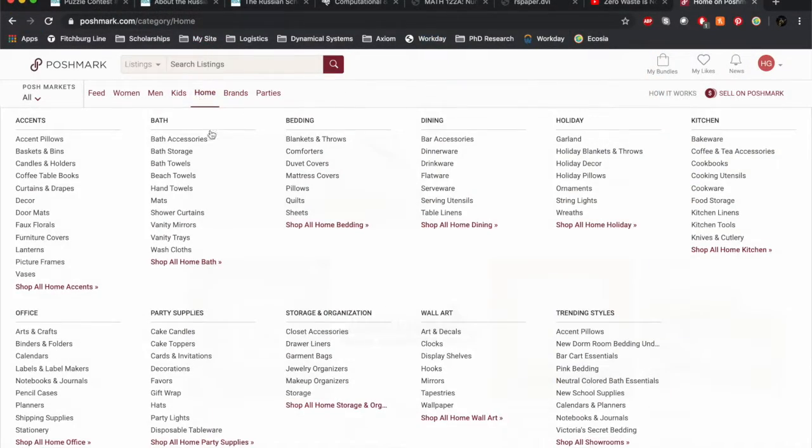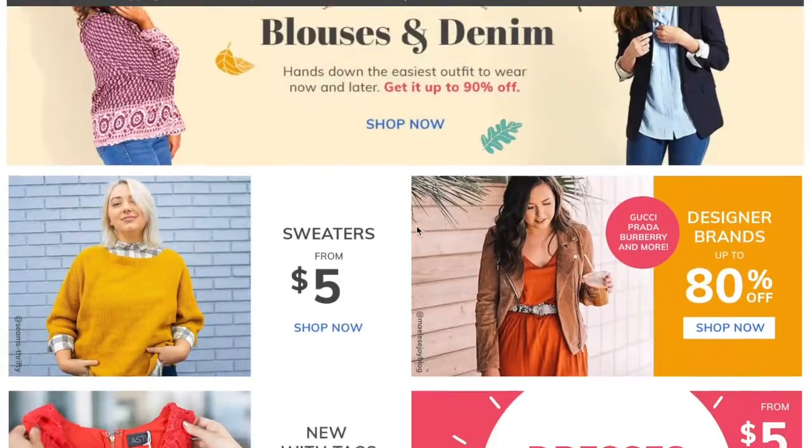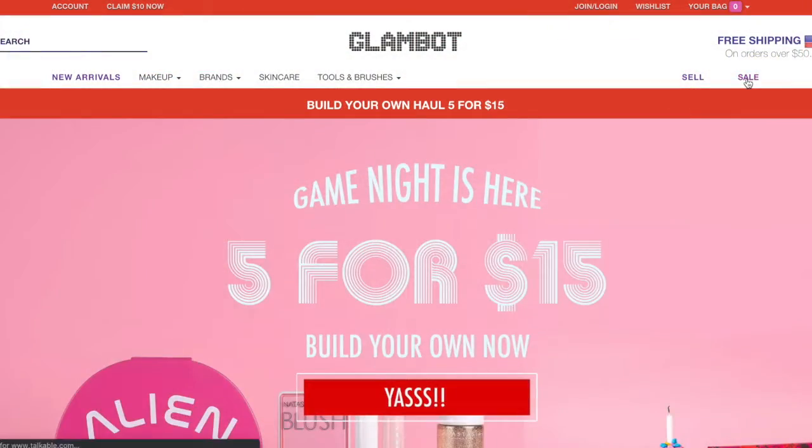Of course, there are a lot of great thrifting sites like Poshmark, ThredUp, and Glambot where you can find just about any item you're looking for.